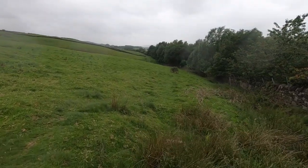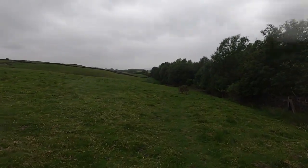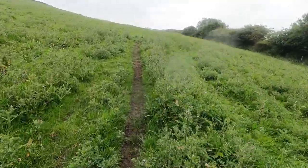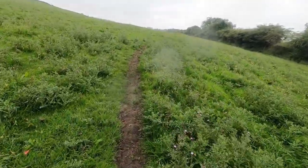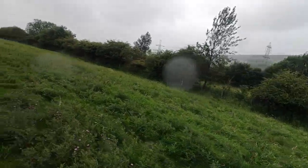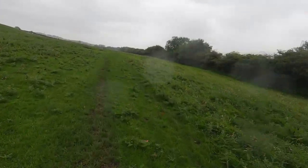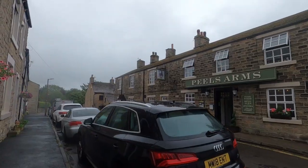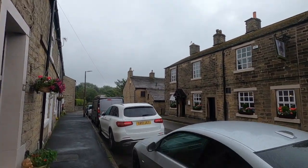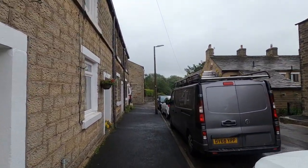I've left the Transpennine Trail now and there's a series of field paths that should take me towards Padfield. Currently this path follows the line of the Transpennine Trail — or Longdendale Trail — which is just on my right, but in a bit it'll start swinging away up the hill. Here I am in Padfield and I've got to make my way through the streets, heading for Mouselow Castle.